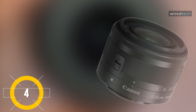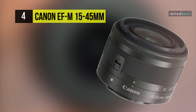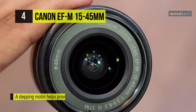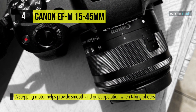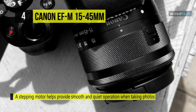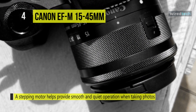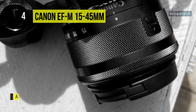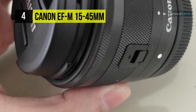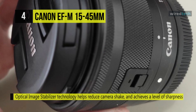The next product on our list is the Canon EF-M 15-45mm f3.5-6.3 IS STM. This compact and stylish standard zoom lens comes with image stabilization for the EOS M series digital cameras. It has a stepping motor that helps provide smooth and quiet operation when taking photos and near silence when shooting videos. You can get high-speed, high-precision autofocusing features using the full-time manual focus mode to make fine adjustments after focusing.